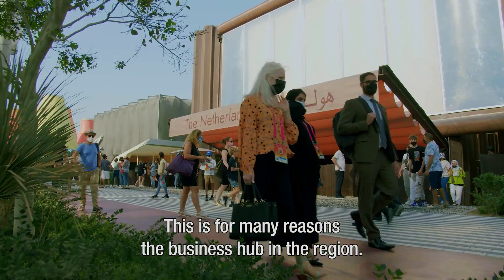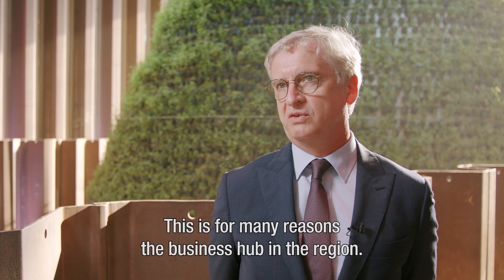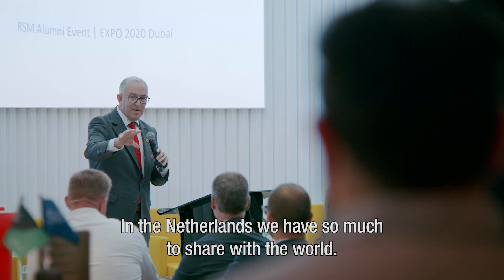This is for many, many reasons the business hub in the region. In the Netherlands we have so much to share with the world.